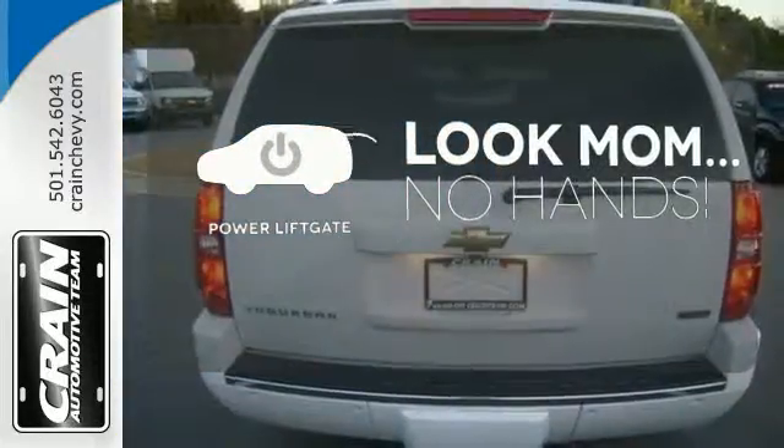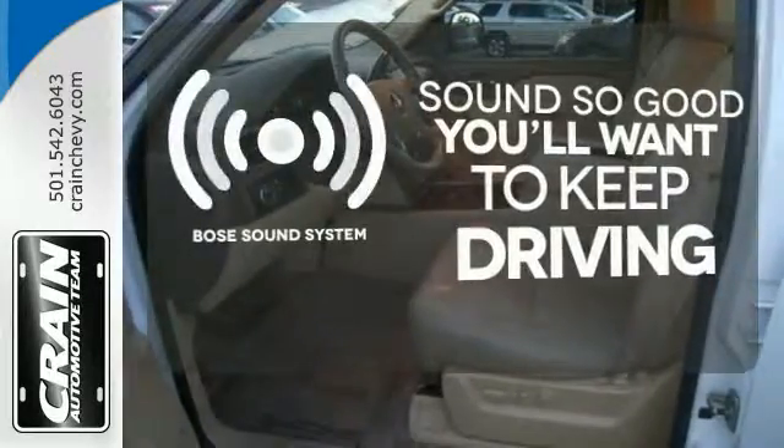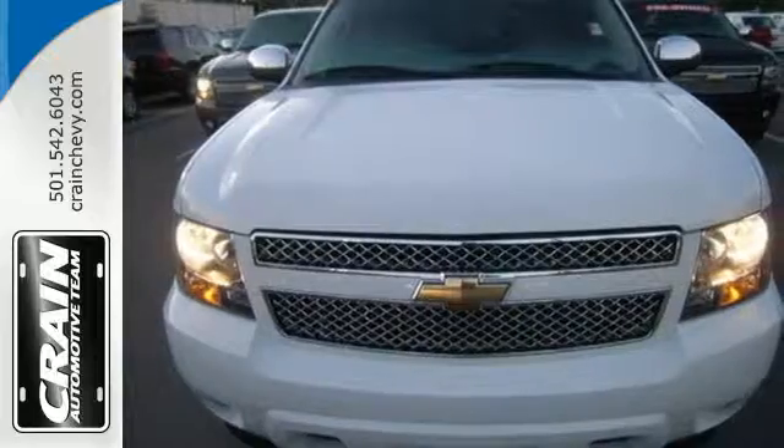Enjoy the hands-off ease of rear door operation with the power liftgate. You might drive just to listen to the Bose sound system. Never feel lost again with the navigation system. Stop in today and take the whole family for a test drive.